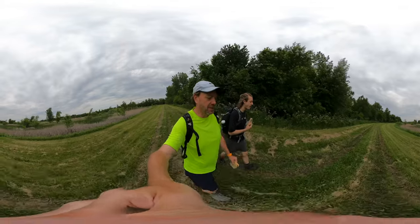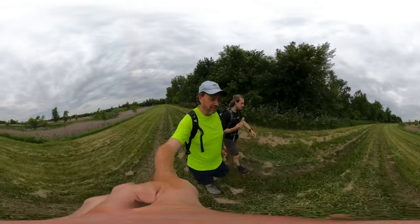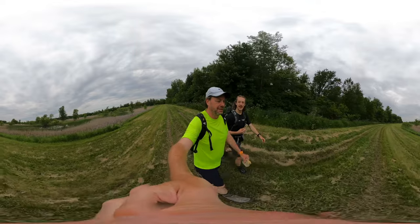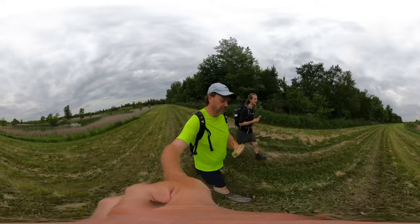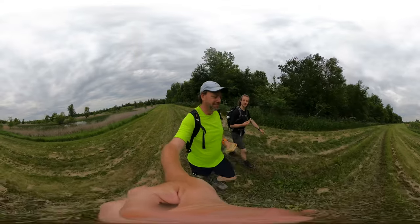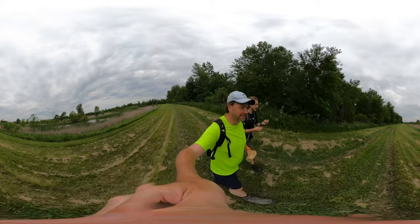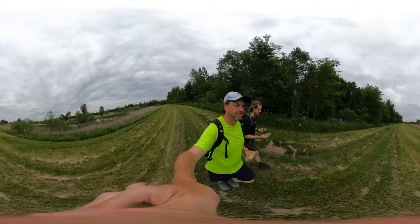Speaking of marshmallows, what are we eating today? Some delicious sandwiches — we've got sunflower butter and strawberry banana jelly. It's so damn good. It's what I needed right now. I'm getting hungry.